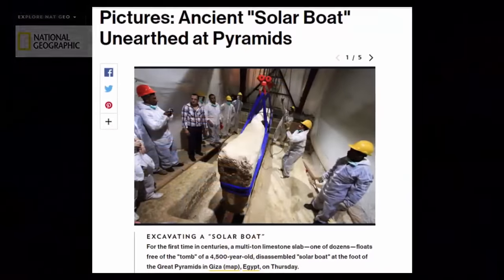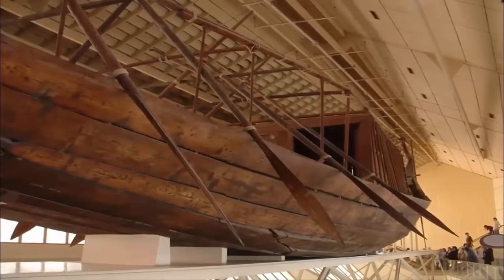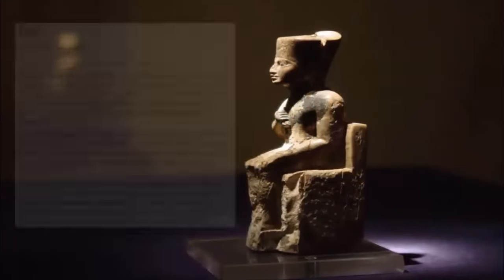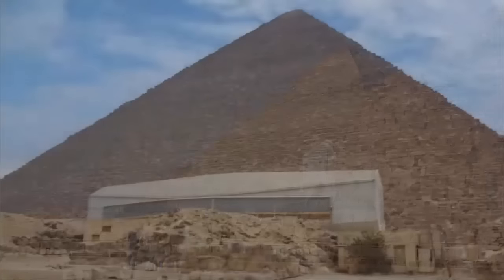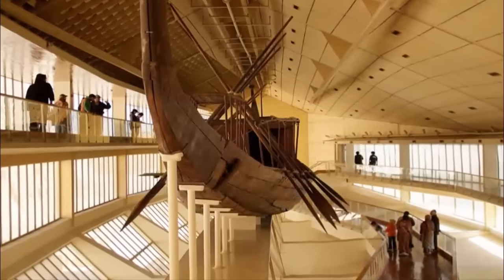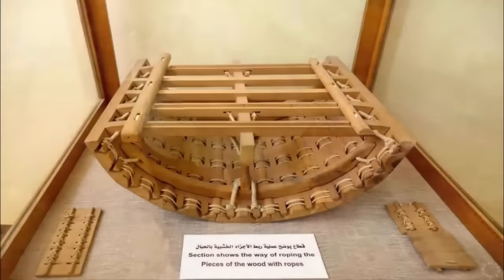The solar boat could be seen as a particularly good example of this mass overlooking of the most interesting of things. At the foot of the Great Pyramid, once beneath several multi-ton, precisely placed blocks of limestone, lay the Khufu ship — a full-sized ancient Egyptian vessel sealed into a pit over 4,000 years ago. Strongly believed to have been built for Khufu, King Cheops, who was the second pharaoh of the fourth dynasty of the Old Kingdom of Egypt, the ship is now preserved in the Giza Solar Boat Museum, built at the site in 1985. Khufu's ship is one of the oldest, largest, and best-preserved vessels from antiquity — it measures 44 meters long and 6 meters wide, and has been described as a masterpiece of woodcraft.